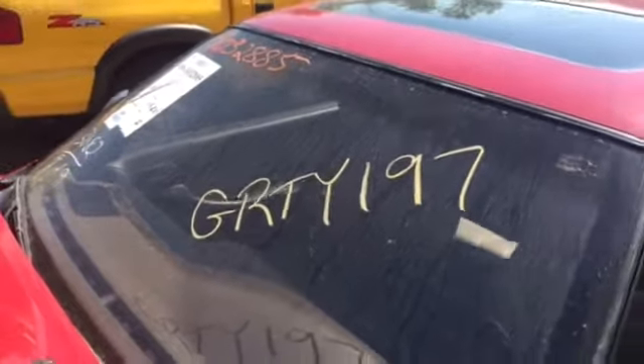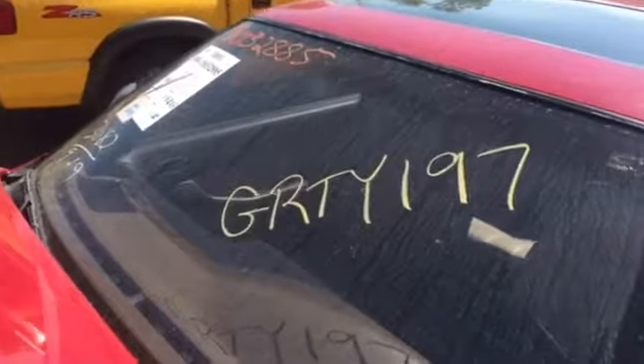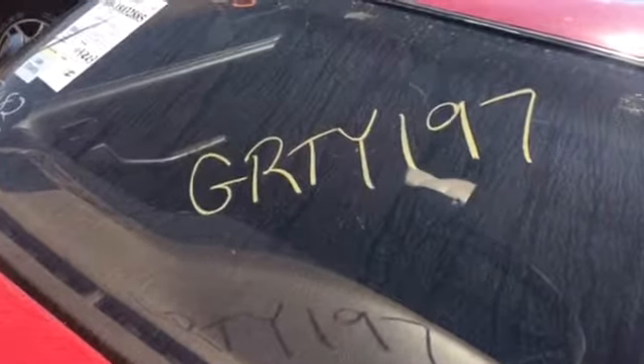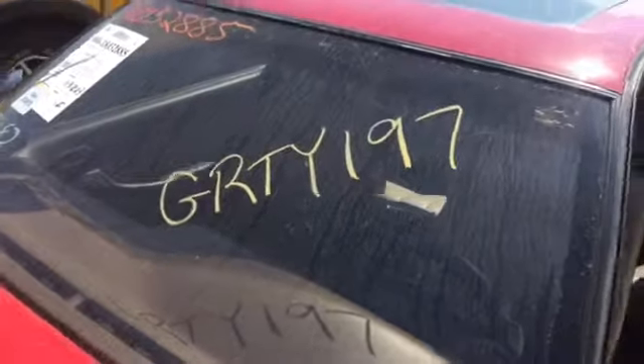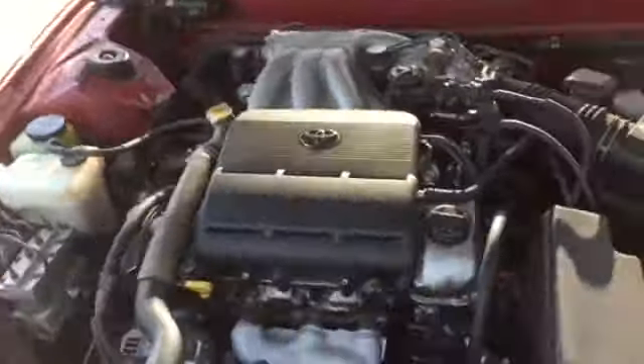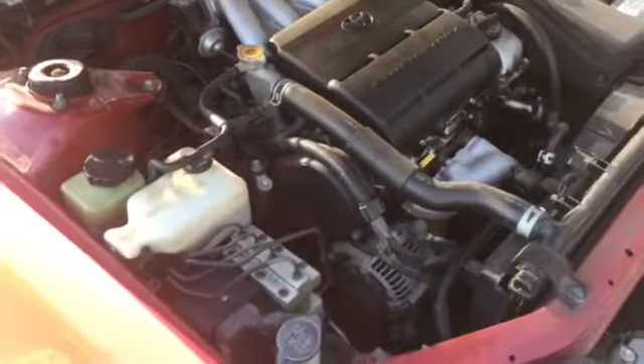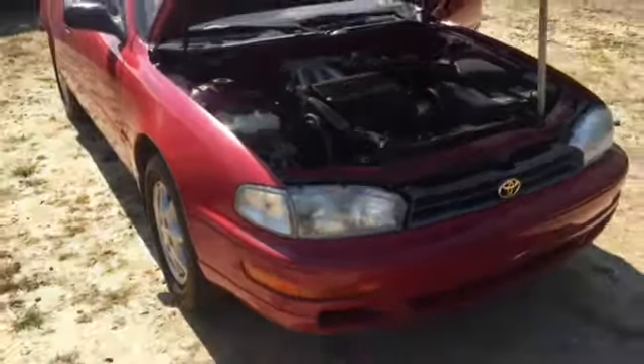Welcome to the J&J Auto Reconcension Test. It's a GRTY 197. This is a 1994 Toyota Camry with a 3.0 liter V6. This vehicle is extremely clean for its age — that's why we bought it.